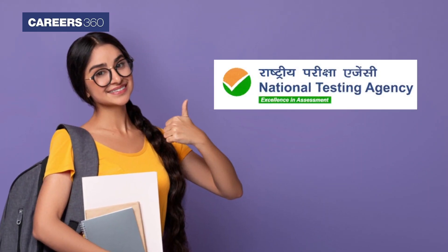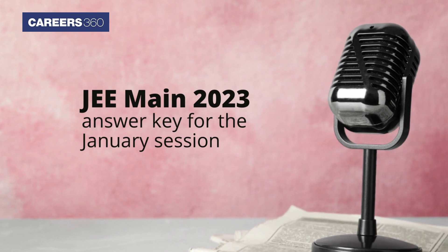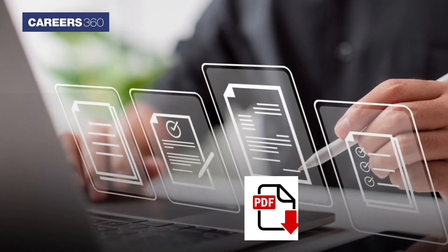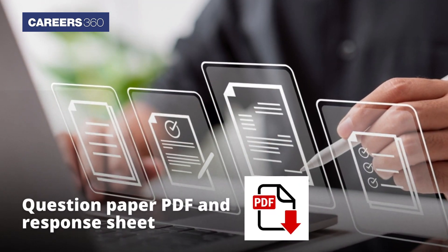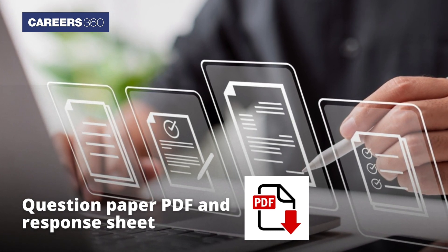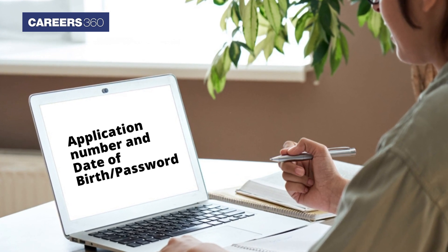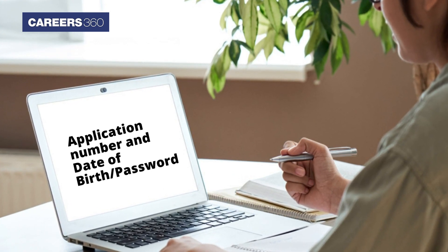The National Testing Agency has released the JEE Main 2023 answer key for the January session. Along with the answer key, the authorities have also released the question paper PDF and response sheet. To access the answer key, aspirants have to use their application number and date of birth or password.